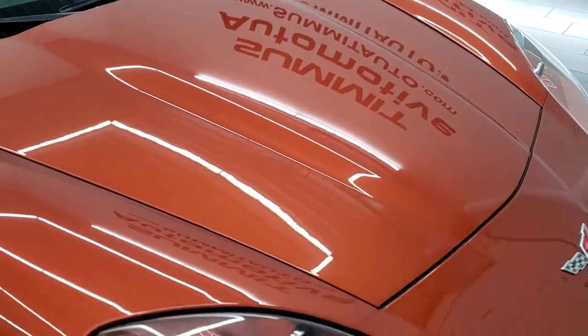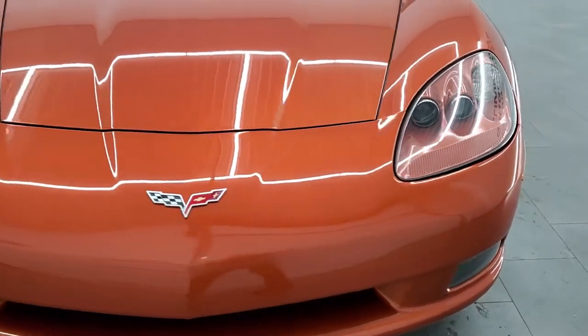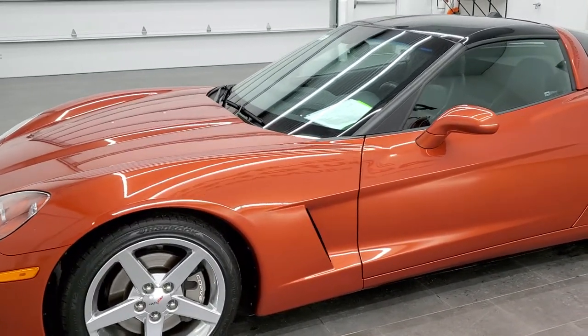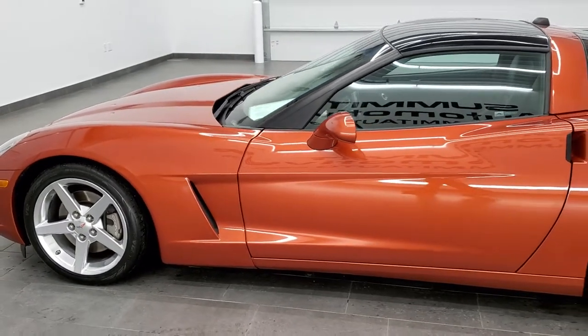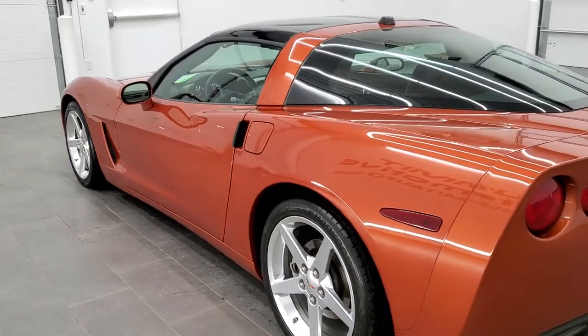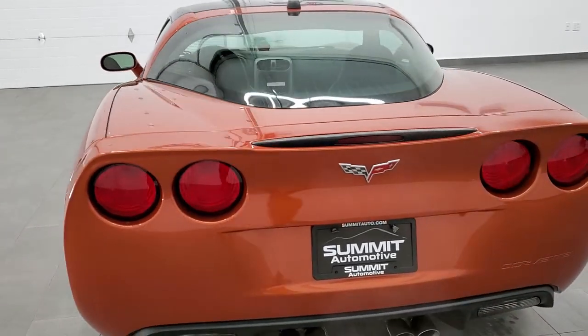Really a good-looking car, really a good-looking color. We'll do one final walk-around here. I would personally like to thank you for checking out the video, and hopefully from this HD video you'll be able to tell just how clean this car is all the way around, inside and out. I would highly recommend it from a quality and condition standpoint, as well as just a looks standpoint.